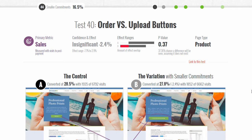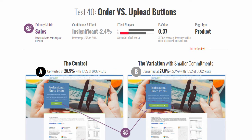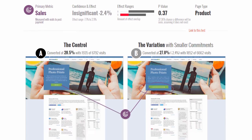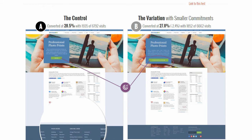Hello and welcome to Good UI Evidence Test 40: Order vs Upload Buttons. It's a test we ran for our online photo printing company and wanted to increase sales with the help of the smaller commitment principle. The way we applied that was on the photo printing landing page, which sold, again, the photo printing service.